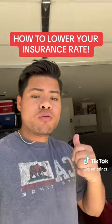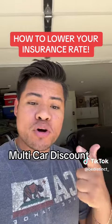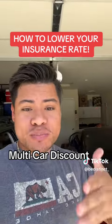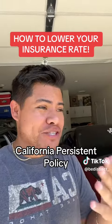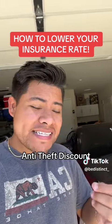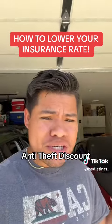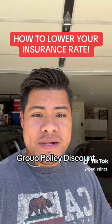Here are some discounts we are receiving: a good driver discount, a multiple car policy discount — which means you have multiple cars in the same insurance policy — a California Persistency discount, which I'm assuming is because we've lived in California our whole life, an anti-theft discount, which I'm assuming is because we have alarms, and a group discount, which means we have multiple drivers in the same insurance policy.